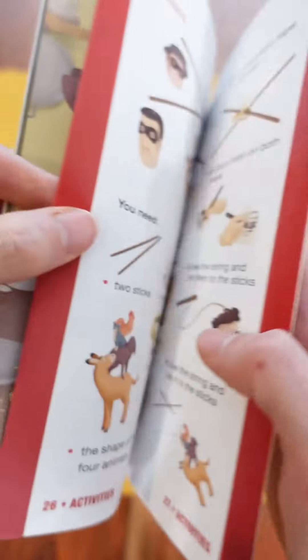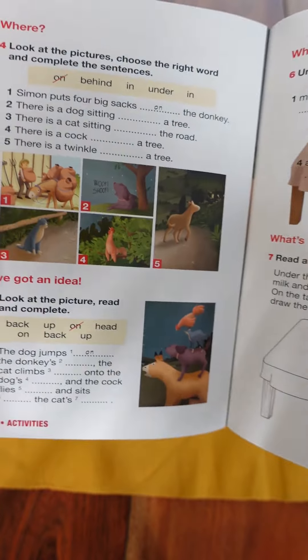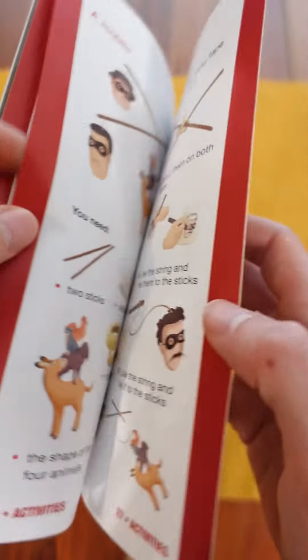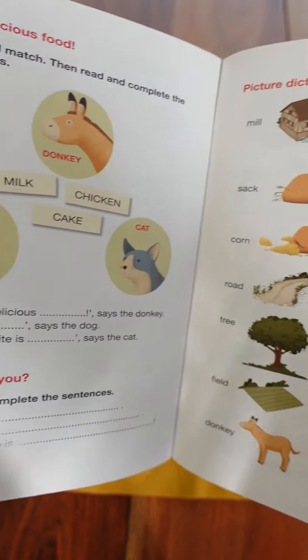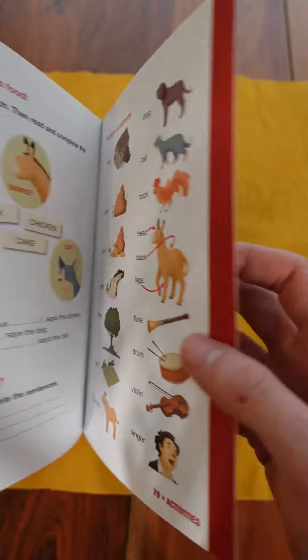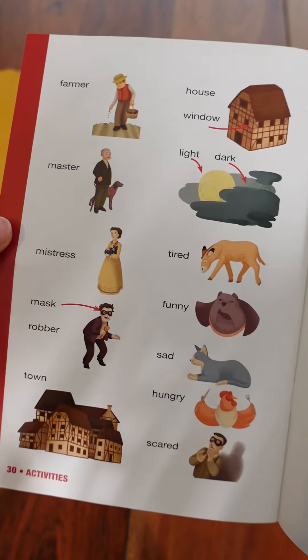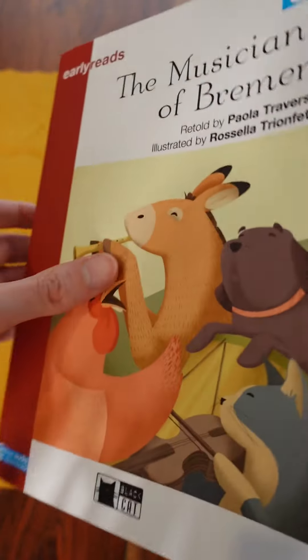At the back of the book, there are many activities to practice comprehension skills and also learn new vocabulary. And at the very back of the book, there is the picture dictionary. I like to get my students to make their own flashcards using this vocabulary.